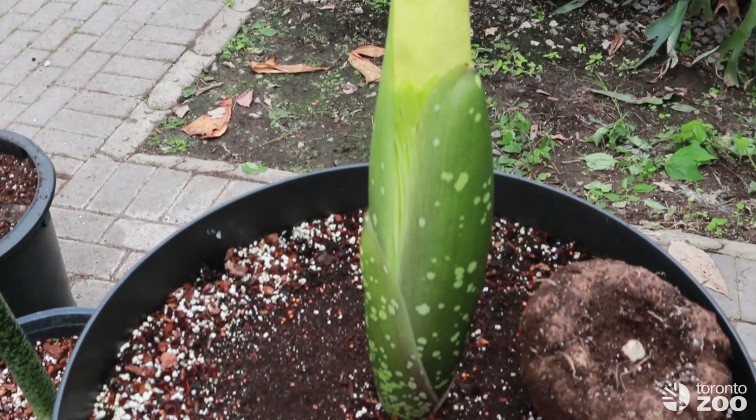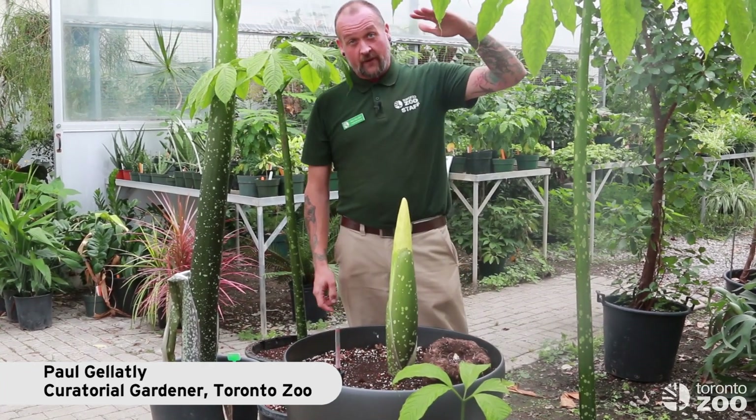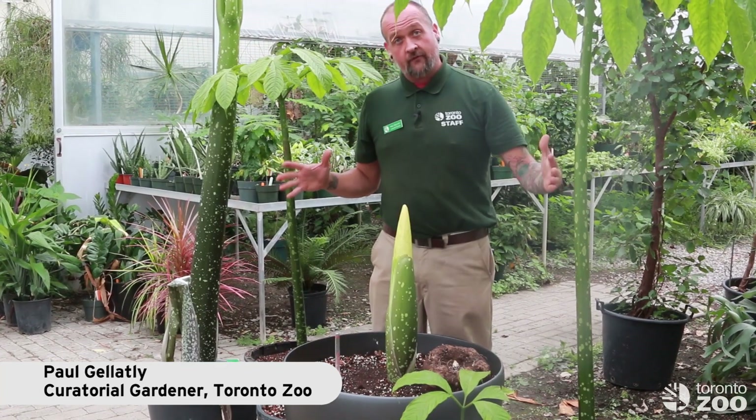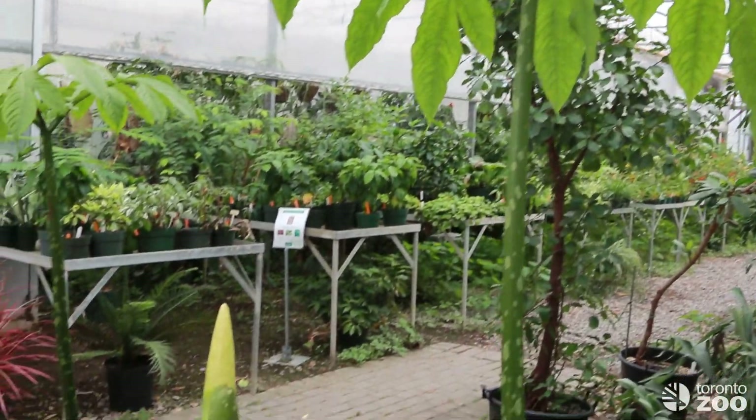So what to expect with the corpse flower? At this point in time, the flower is growing two to three inches a night. It started out down here and it's slowly working its way up. We do expect it'll get three to four feet tall and about three to four feet wide. It is the largest and smelliest flower in the world. We're super excited here at the Toronto Zoo, and we look forward to you coming and visiting us.